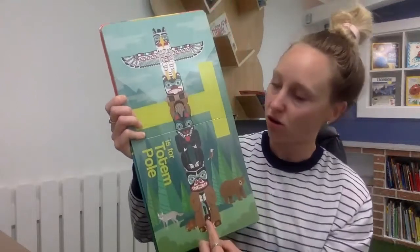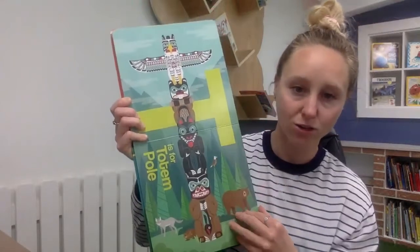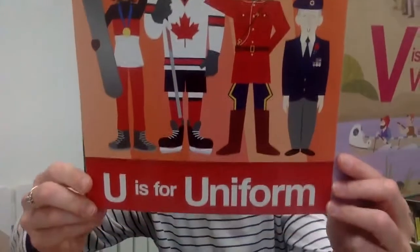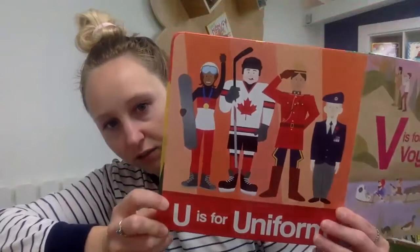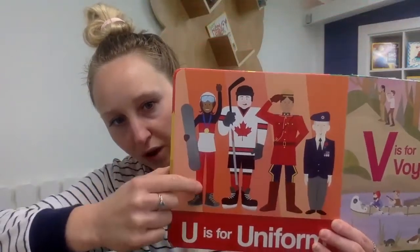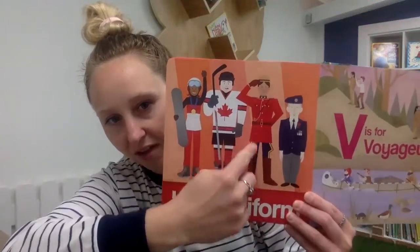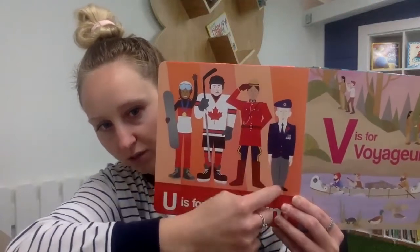Totem poles are very big and tall, with lots of nice carvings and sometimes they're painted too. U is for uniform. In Canada we have different kinds of uniforms: a snowboarder, hockey players, an RCMP officer — that's Royal Canadian Mounted Police — and soldiers or veterans who have their specific uniforms.